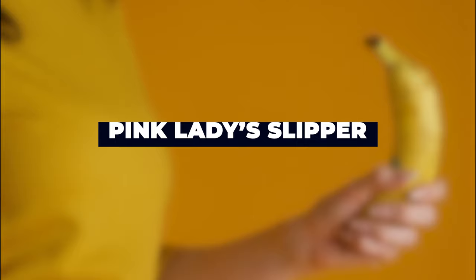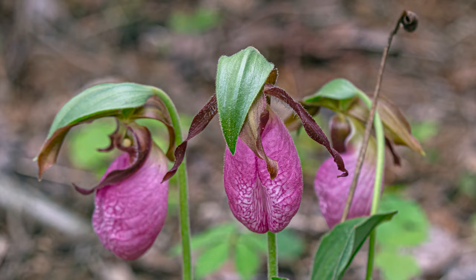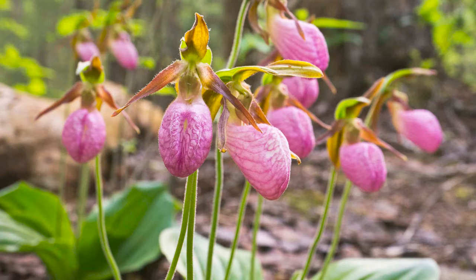Pink Lady Slipper. One of the best plants that looks like a penis is the Pink Lady Slipper, with its pointy head and scrotum-like bloom. Thanks for watching.